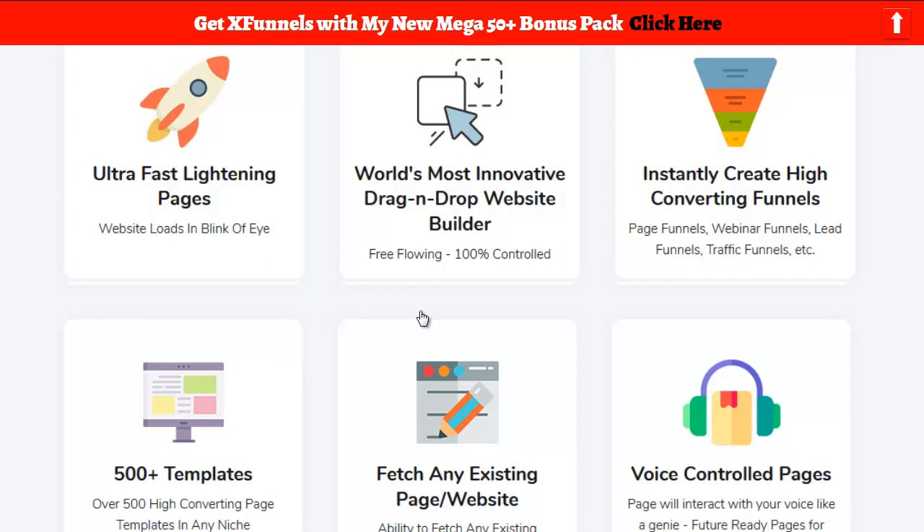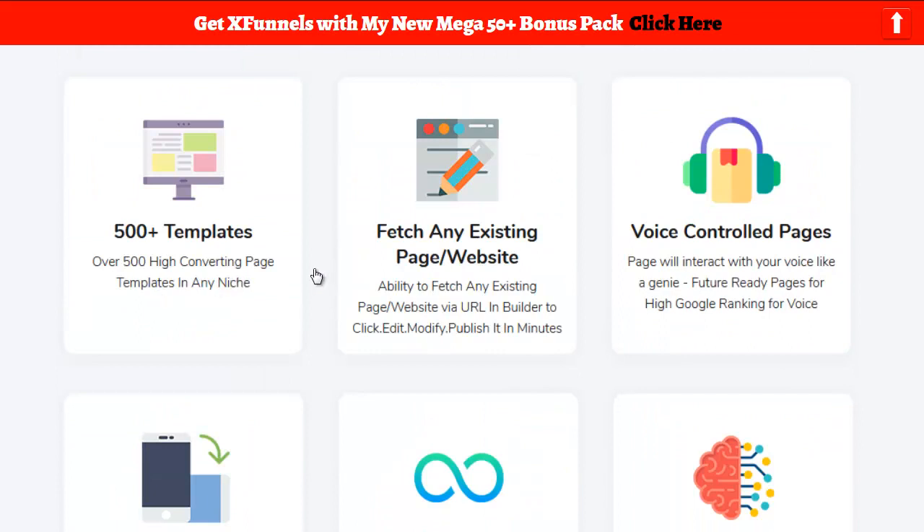I can't wait to see that in action and play with it — I want review access! We have 500 high-converting page templates in any niche. That sounds interesting. There's also the ability to fetch any existing page or website via URL in the builder to click, edit, modify, and publish it in minutes. Wow, I like that. And voice control pages — the page will interact with your voice like a genie, with feature-ready pages for high Google ranking. I'm not quite sure what that is; I've got to see it in action.